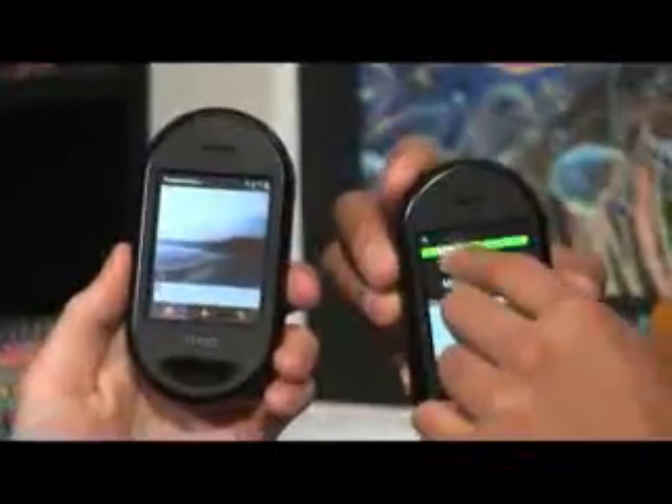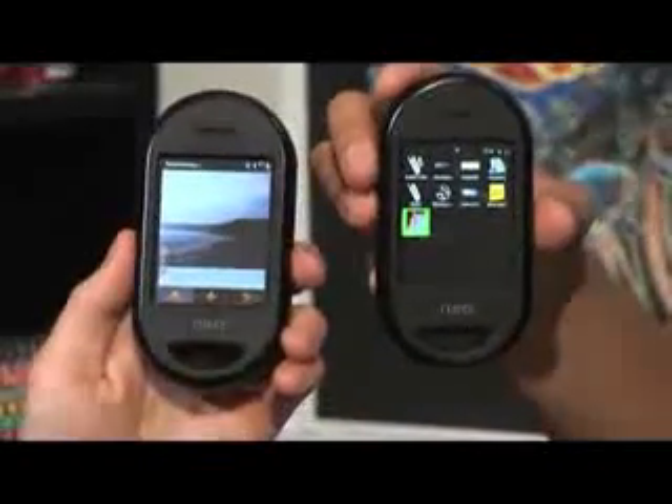This is definitely early days for this phone. What the makers of this, OpenMoko, have told us is that the hardware is basically there, but the operating system is maybe 60% there. Let's take a look at the interface on that one and compare it, because it's a totally different look than what we've got on this other phone.